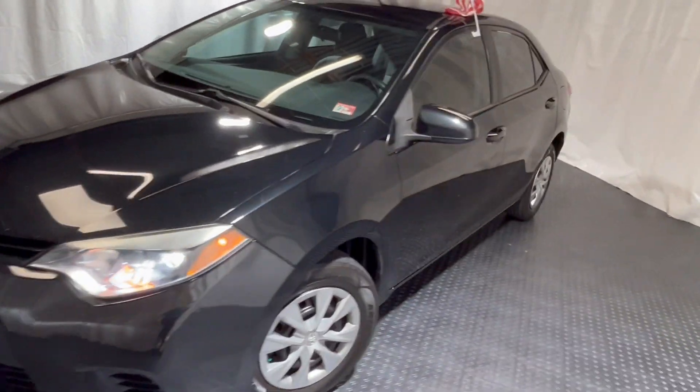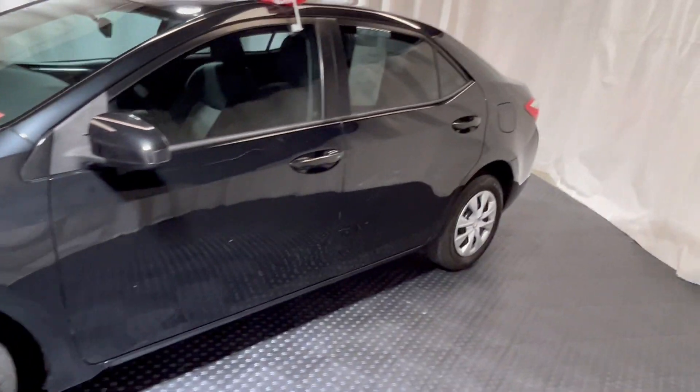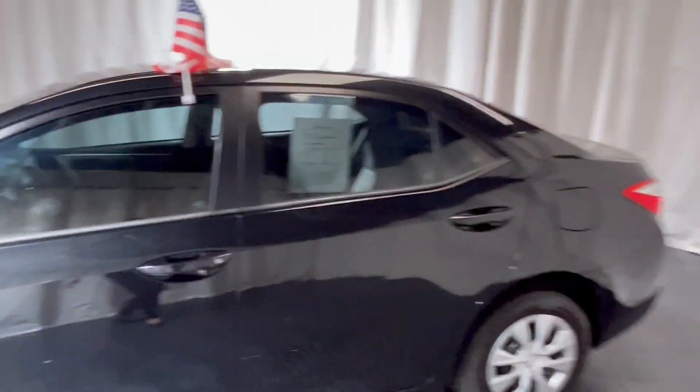Hey, Prada. So this is Prada Percent. It's a 2016 Toyota Corolla, sitting here in a nice black color. Nice, beautiful car.